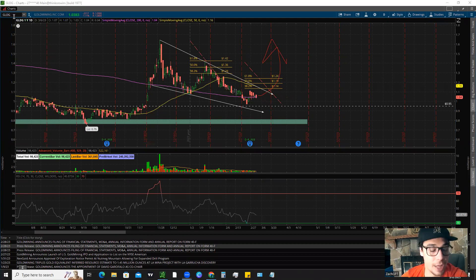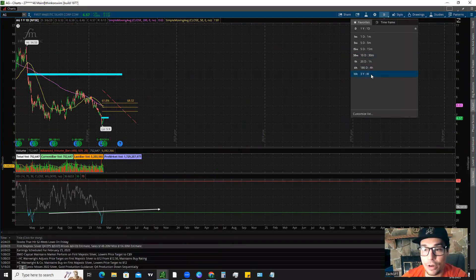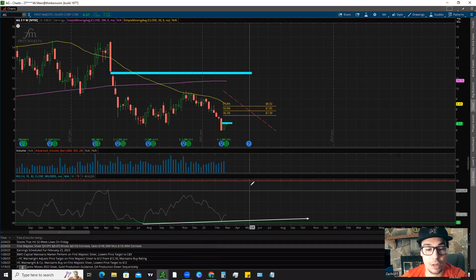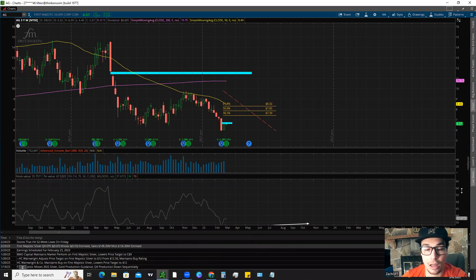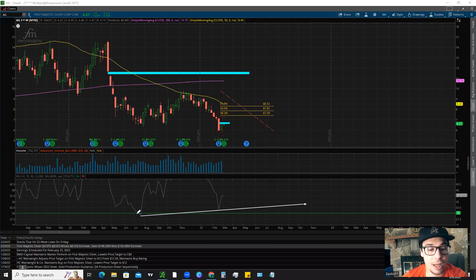We'll hop over to AG real quick. For AG, I actually want to start on the weekly timeframe, because things are a little bit more clear and we're seeing a couple more signals than on smaller timeframes like the daily. Zooming in on our relative strength index, our RSI — what we have is actually a bullish divergence. AG had a pretty bad reaction to earnings and dropped pretty hard. But take a look: we have a low over here, then we get a lower low on price — so the stock is definitely in a downtrend. However, we have a low and a higher low on the RSI. That is what's known as a bullish divergence, and it could be an indicator we see some type of bullish activity.